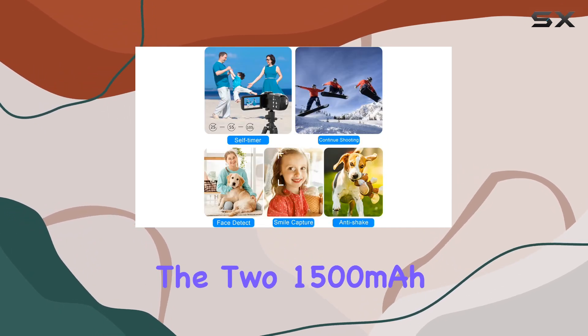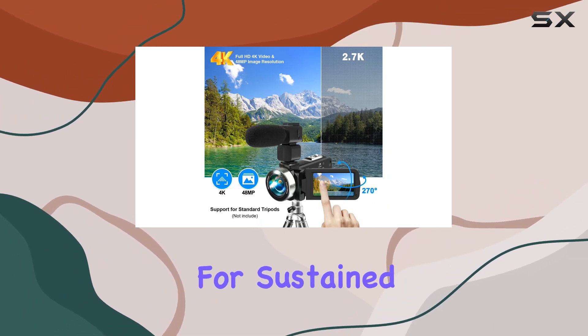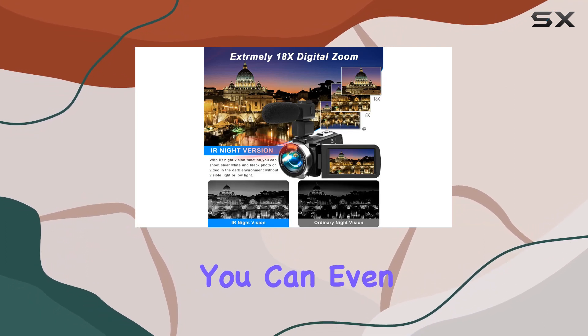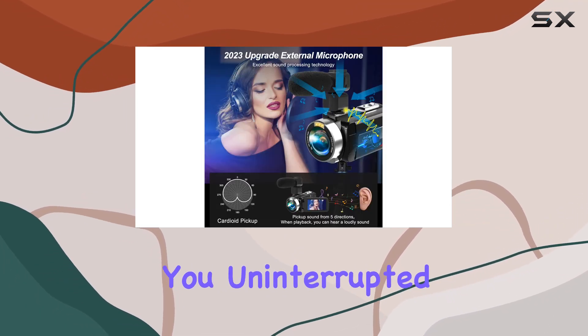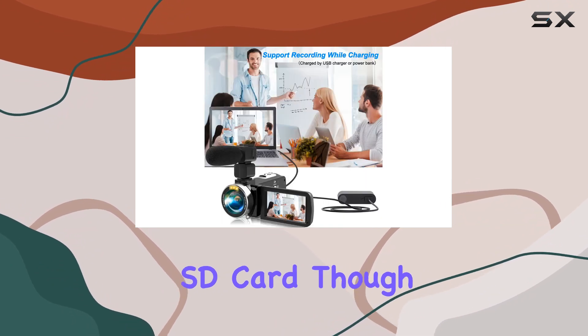The two 1500 milliamp hour batteries provide substantial power, allowing for sustained use between 90 to 150 minutes. You can even record while charging, giving you uninterrupted shooting time. The package includes a 32 gigabyte SD card, though don't forget to format it before you use it.